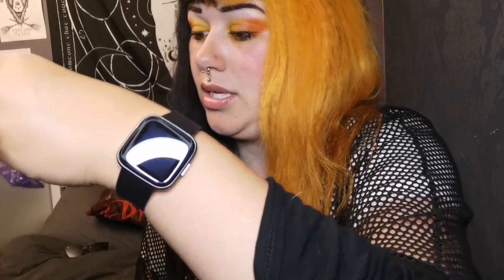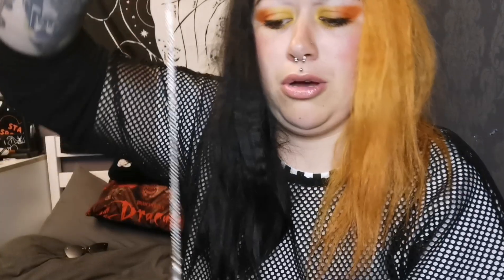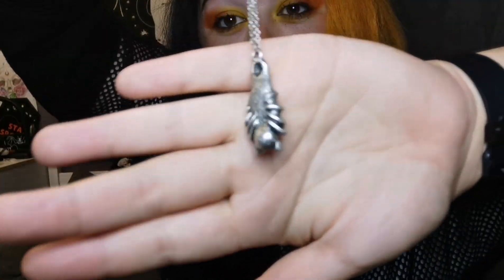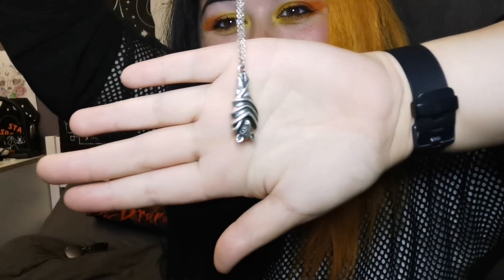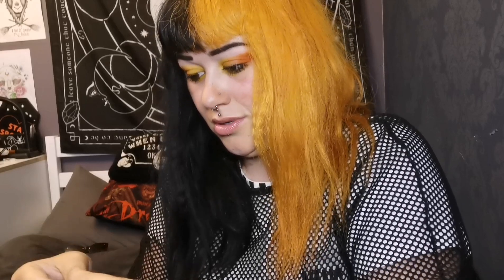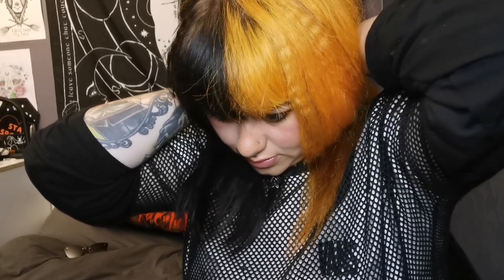The next item is - it's another necklace. I'm sorry, who cannot like bats, they are so cute. It's got a really good weight to it. Oh look at that, that's so cute! Right, let me try it on. I'm not very good at doing necklaces but we'll give it a go. We will try another day.